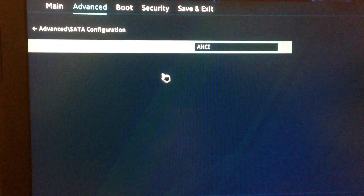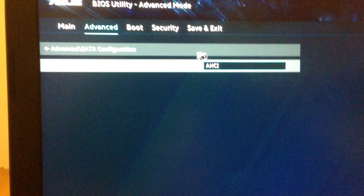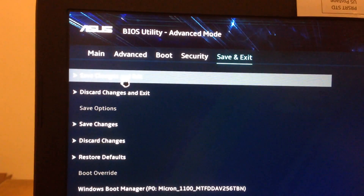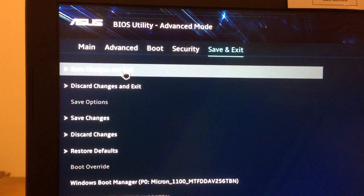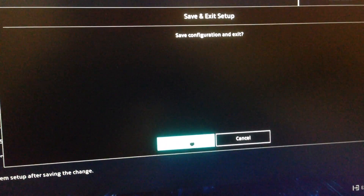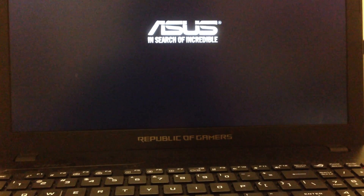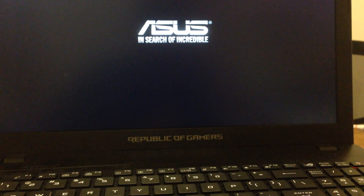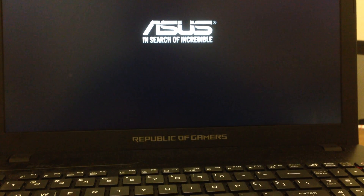After making those changes, go to Save Changes and Exit. That is the first step. The second step is to change settings in the Power Options — the power saving options.